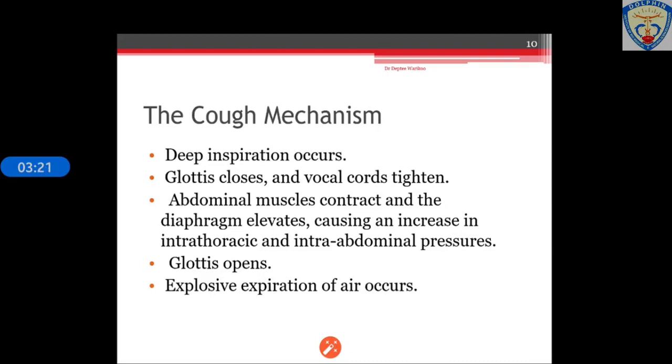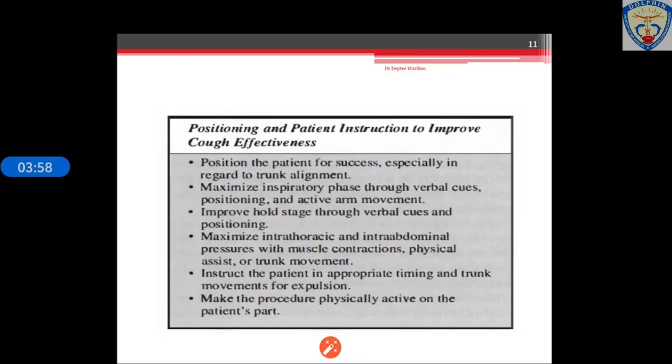What is the proper cough mechanism? First, there is a deep inspiration. Then the glottis closes and the vocal cords tighten. Then the abdominal muscles contract and the diaphragm elevates, causing increased intra-thoracic and intra-abdominal pressure, which opens the glottis and there is explosive expiration of air. This is the generalized cough mechanism.